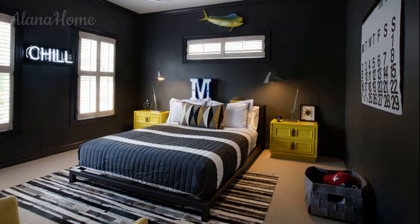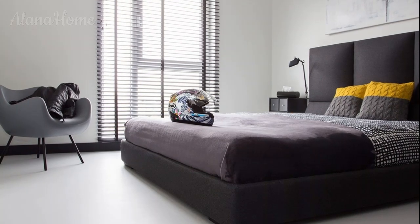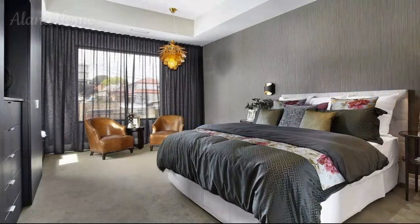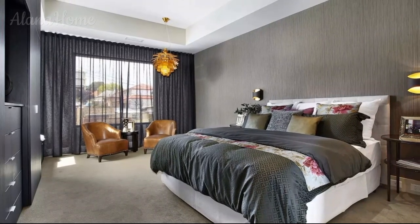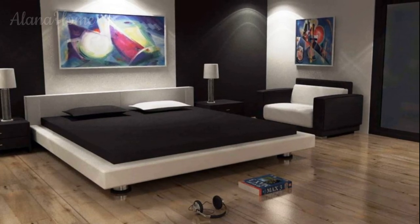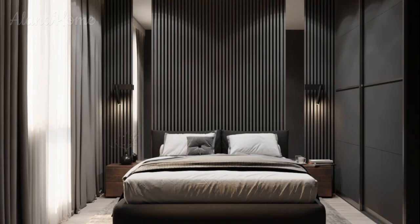Storage solutions: storage is a critical element in any bedroom, especially for those who want to keep their space tidy and organized. Choose storage solutions that complement the room's design while providing ample space for clothes, shoes, and personal items. Built-in shelving units can display personal items like books, art, or collectibles while also providing storage. Maximize space in a small bedroom by utilizing under-bed storage — drawers or storage bins can hold seasonal clothing, shoes, or extra linens.